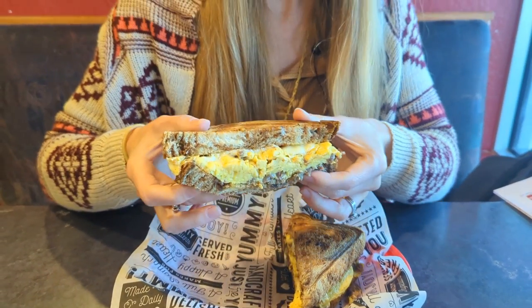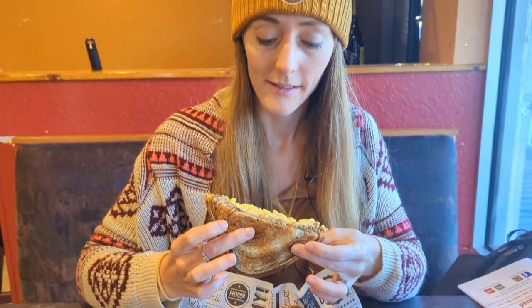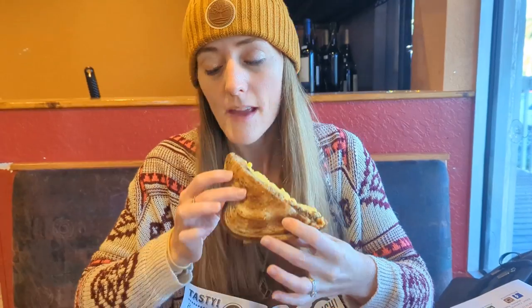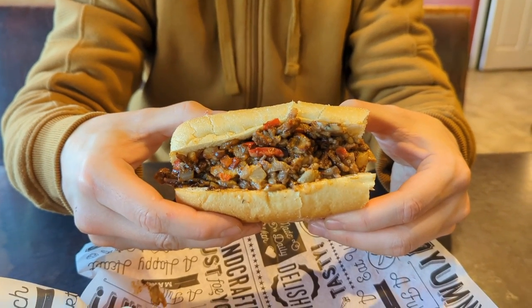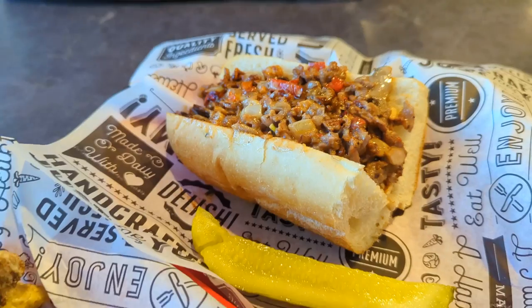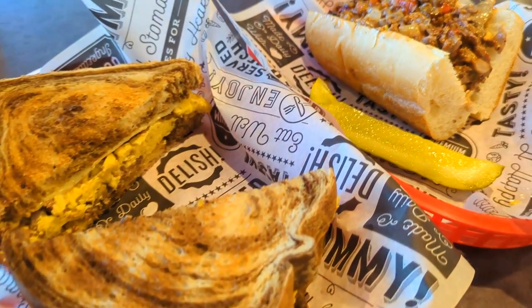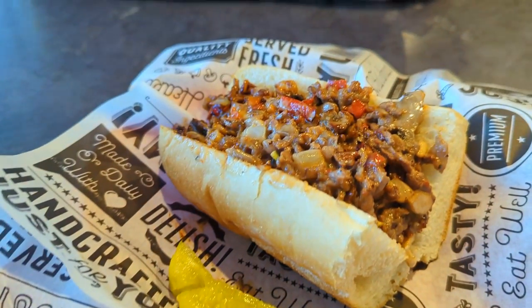Our food orders came out quickly and we were ready to eat. I went with the Philly egg and cheese breakfast sandwich — it's got scrambled eggs, cheese, and also a sliced ribeye. Skylar went with the traditional Philly with mushrooms, peppers, and onions. We found both sandwiches to be delicious, especially the Philly, which was one of the best we'd ever had.